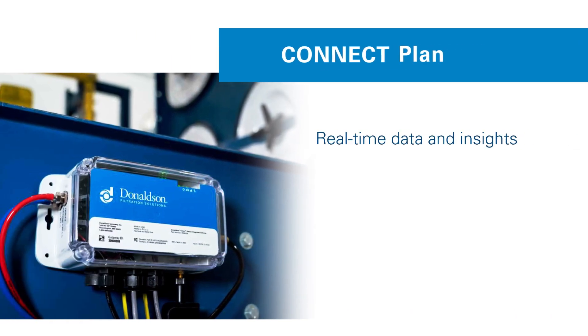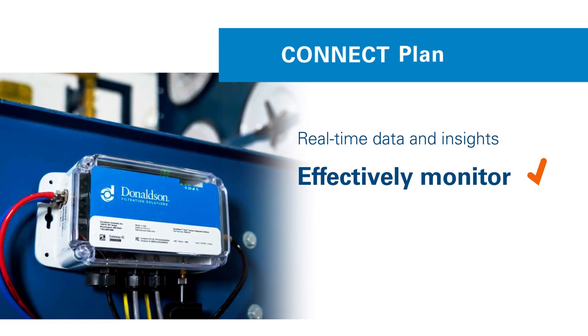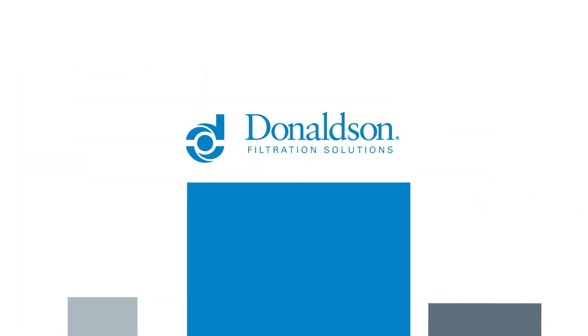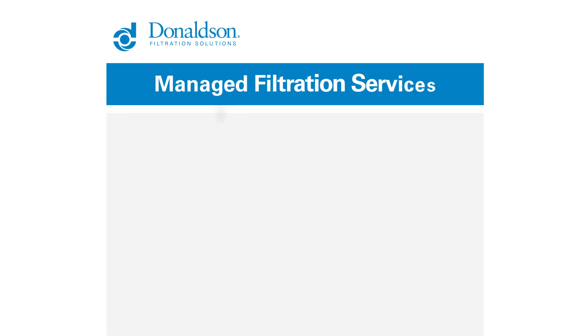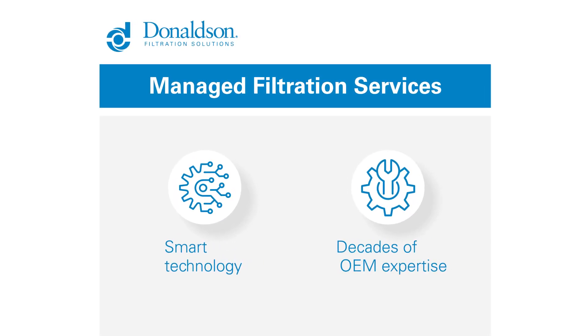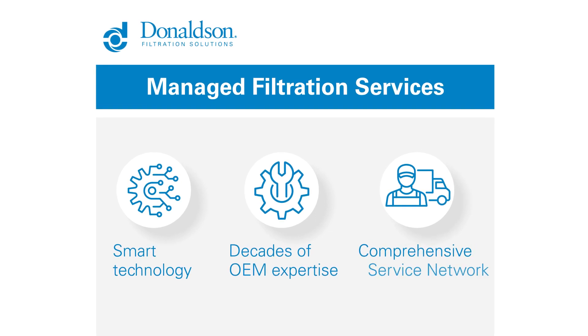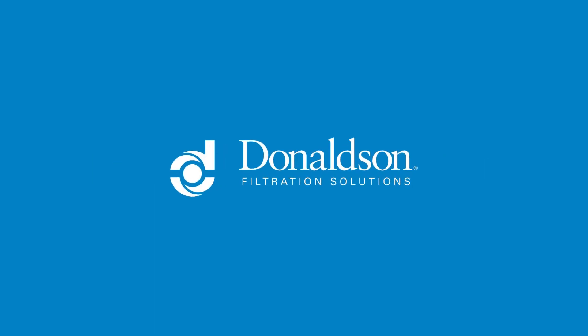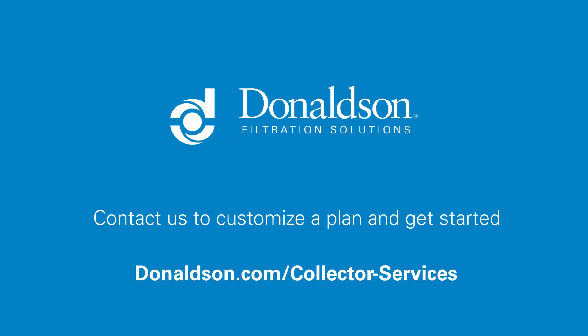And our Connect plan gives you real-time data and insights to more effectively monitor and maintain your own equipment. As a market-leading dust collector manufacturer, Donaldson's Industrial Filtration Services utilizes smart technology, decades of OEM equipment expertise, and a comprehensive service network to provide you with a complete dust collection solution to meet all of your plants' dust filtration needs.